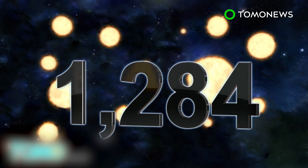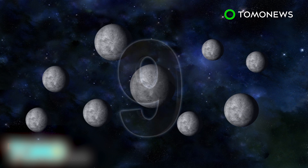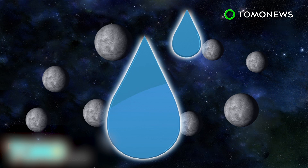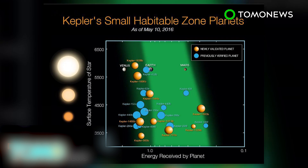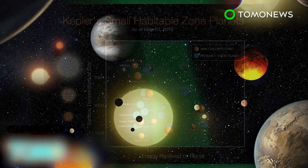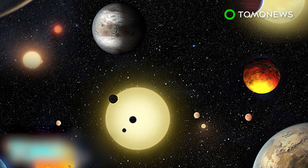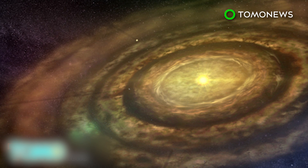The Kepler mission has verified 1,284 new planets. 550 appear rocky based on their size, and of these 550, nine are located just far enough from their suns to suggest they may contain water. The total number of exoplanets discovered now stands at 3,200, and a total of 21 of these may be habitable. The Kepler mission shows that with at least 70 billion stars in our galaxy, there may be billions of habitable Earth-sized planets out there that have yet to be discovered.